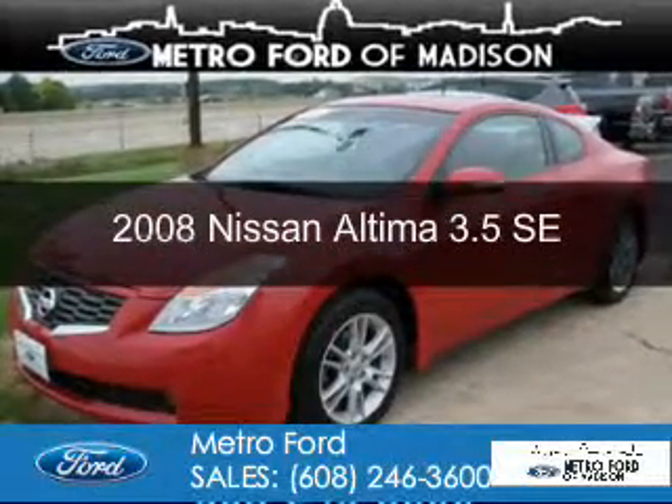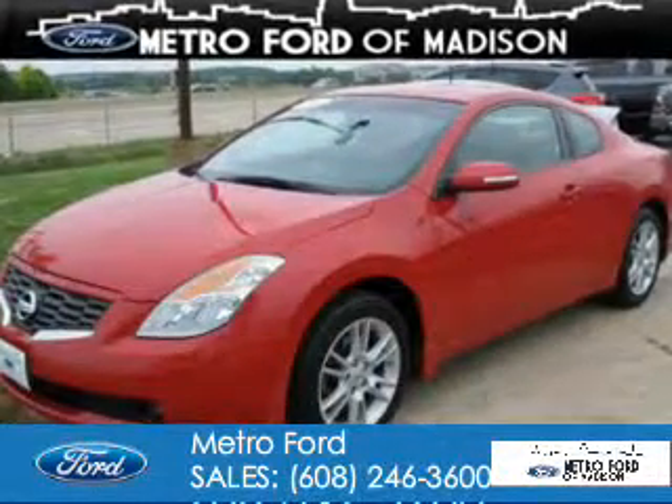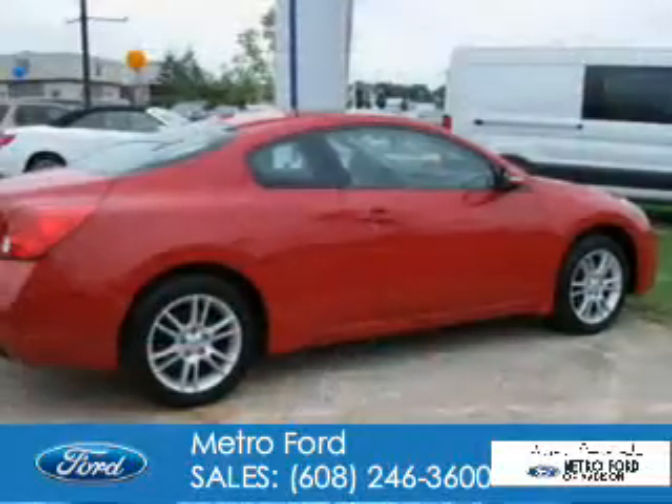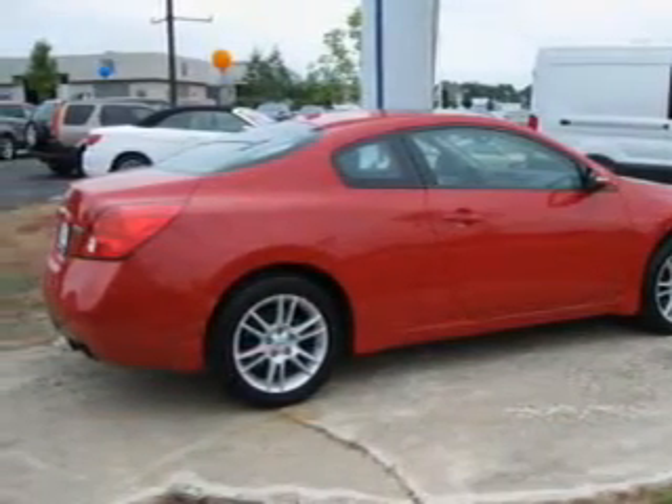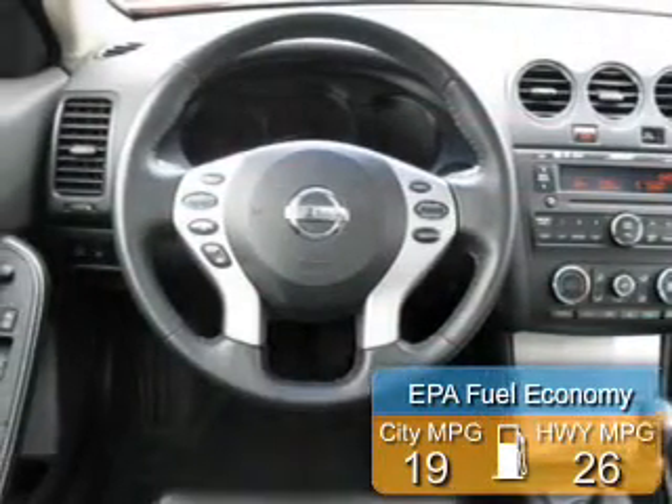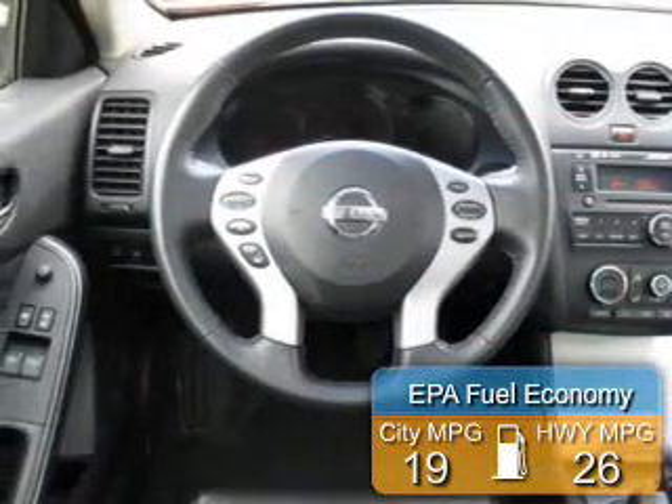This is a used 2008 Nissan Altima, powered by front-wheel drive, a 3.5-liter six-cylinder engine, and an automatic transmission. Great fuel efficiency saves you money by requiring fewer trips to the gas station.